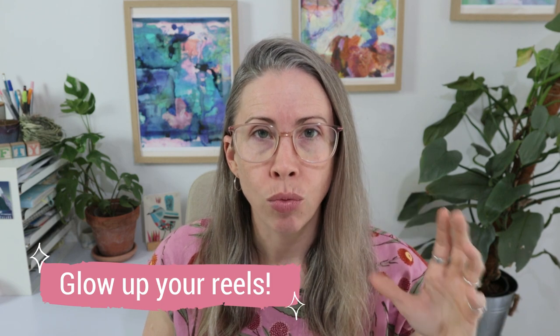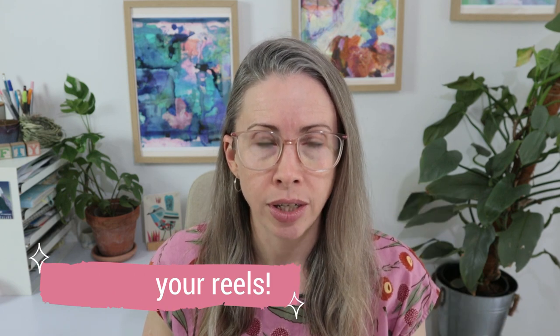You feel like you have to put your face out there, or you just don't know how to make a reel or how to make a reel that's going to be successful. So today I want to show you how to glow up your reels and make a reel that will get traction and get seen.